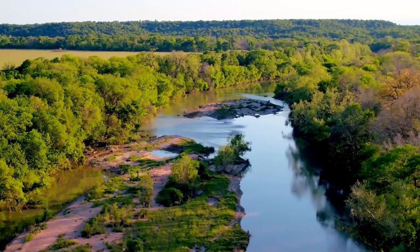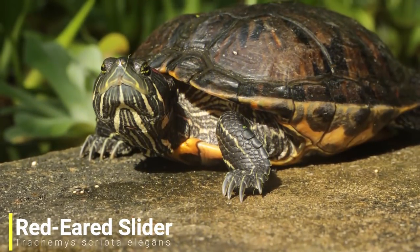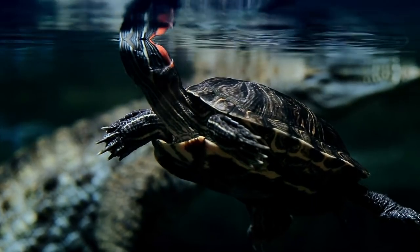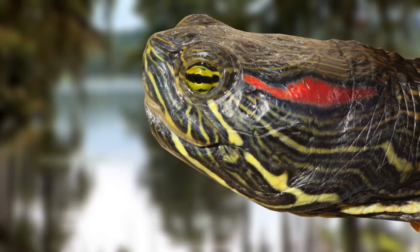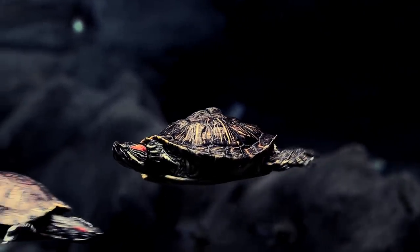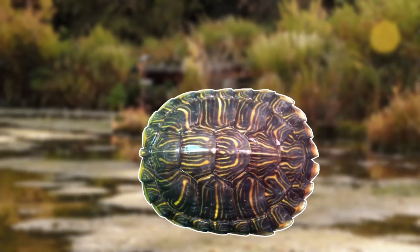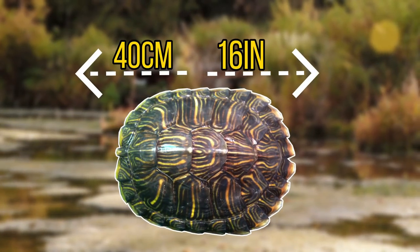Our first invasive animal calls the fresh waters of the United States and Mexico home, and it is the red-eared slider. Red-eared sliders prefer slower moving waters, where they feed on a wide range of food items — anything from animal protein such as insects, earthworms and snails. But as they mature, they tend to be more omnivorous, feeding on a wide range of aquatic plants. On this diet, they can reach a pretty respectable 40 centimetres or around 16 inches across the carapace.